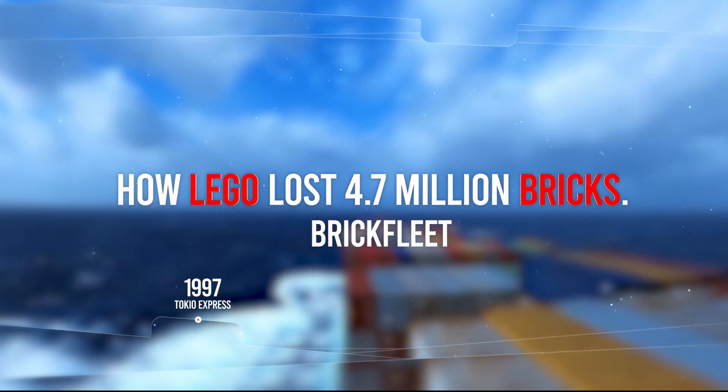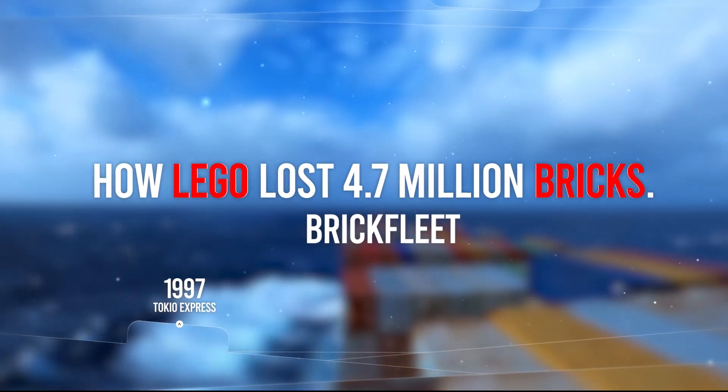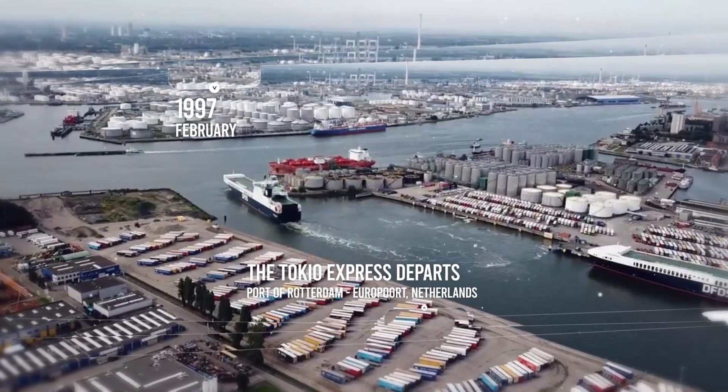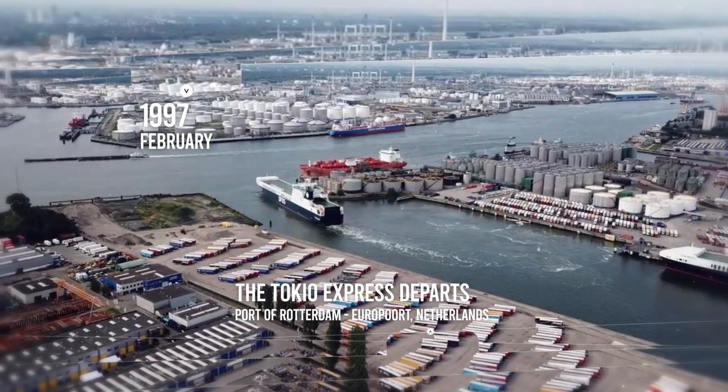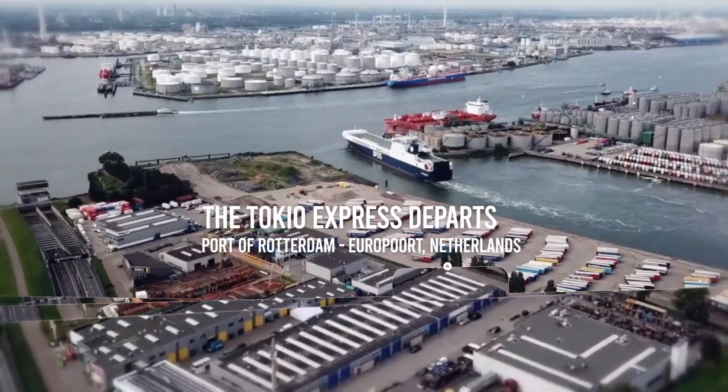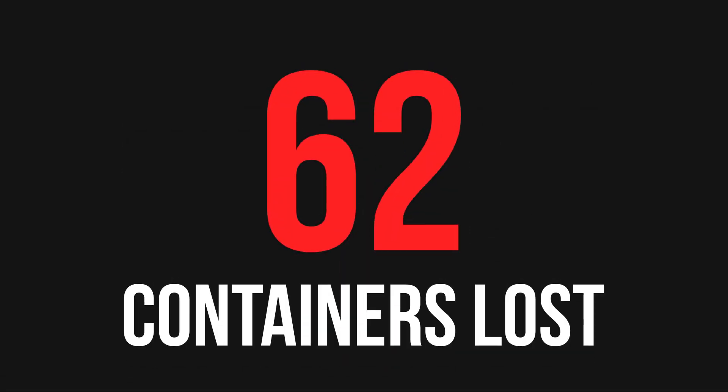February 13th, 1997. The Tokyo Express, an ocean freighter scheduled on a routine voyage from the port of Rotterdam, Netherlands to New York City, would face a rogue wave in nearly capsizing conditions, causing 62 shipping containers to fall overboard.